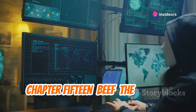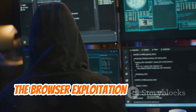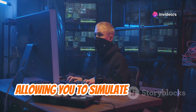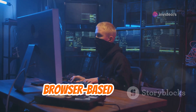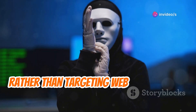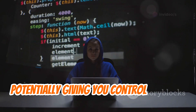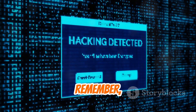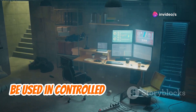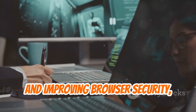BeEF, the Browser Exploitation Framework, demonstrates the potential dangers of client-side vulnerabilities, allowing you to simulate real-world attacks and test defenses against browser-based exploits. BeEF focuses on vulnerabilities within web browsers themselves, allowing you to hook into vulnerable browsers and execute JavaScript commands, potentially giving you control over the user's browser and the information it accesses. BeEF should only be used in controlled environments and with proper authorization.